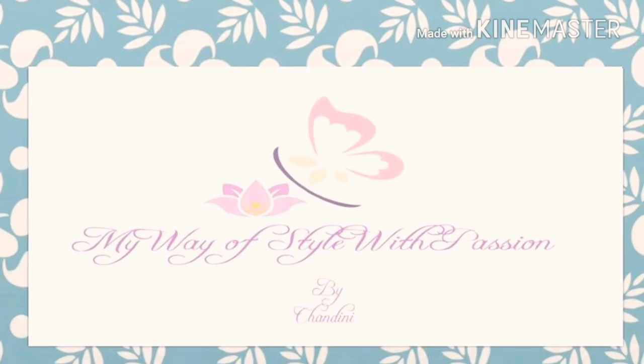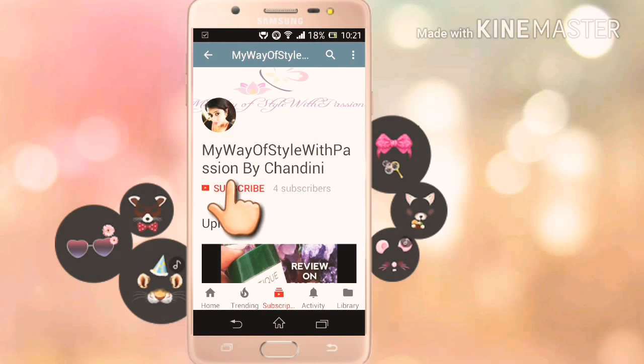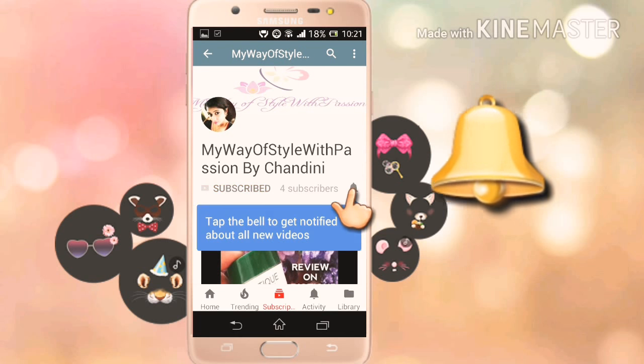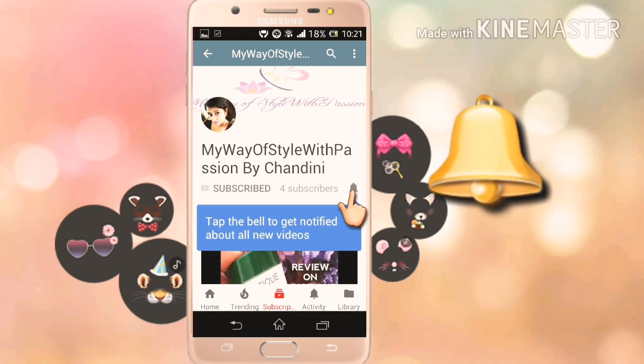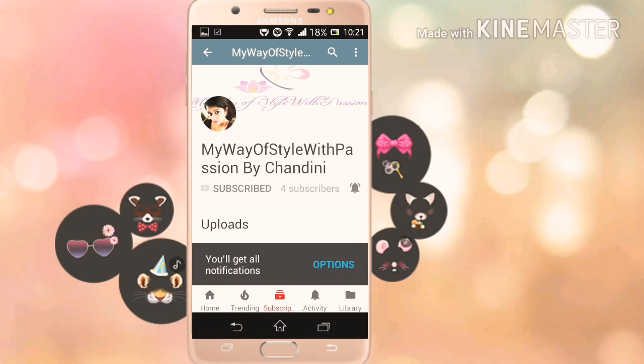Hey guys, welcome back to my channel 'My Way of Style with Passion,' this is Chandli for you. Please hit the subscribe button if you're new to my channel, and if you're already subscribed, please press the little bell so you never miss any update on my new videos. This is completely free for you guys but it means a lot to me, so thank you.